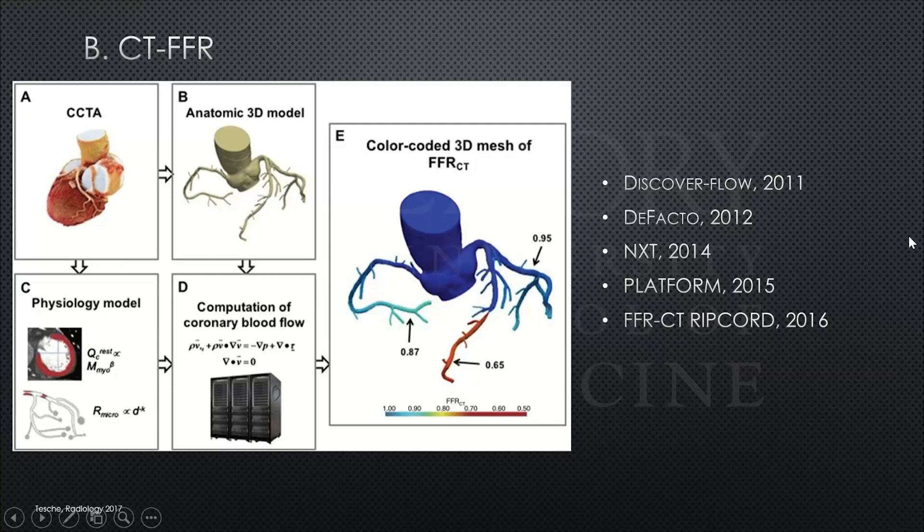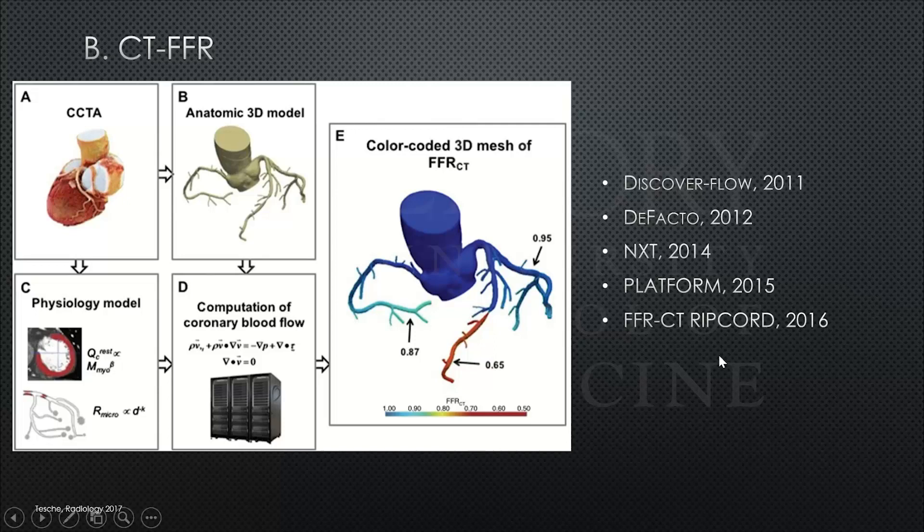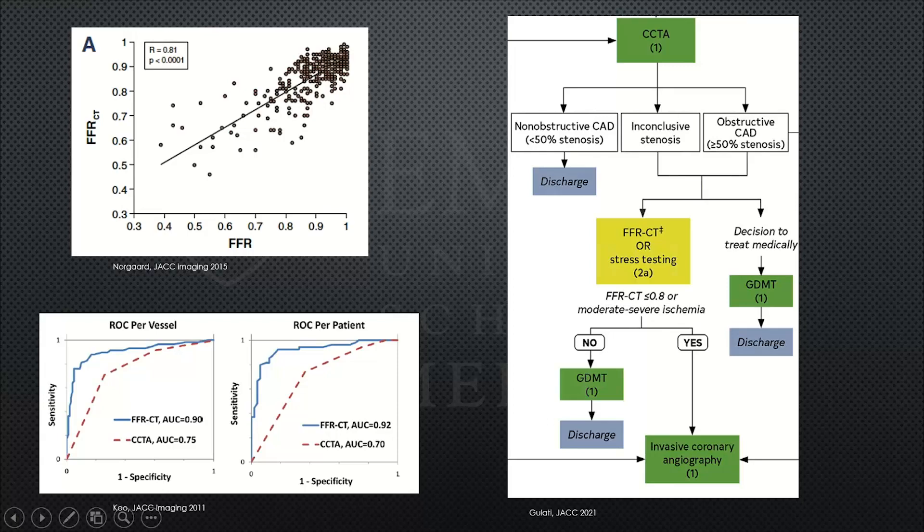Briefly on CT-FFR: we send our raw CT data to HeartFlow, who creates 3D models and uses physiologic and complex mathematical models to generate a color-coded CT-FFR diagram returned to us as a PDF. Over the last decade, studies have validated that CT-FFR correlates well with invasive FFR and improves the diagnostic accuracy of CTA alone. In the 2021 updated guidelines, CT-FFR was given a 2A recommendation for patients with moderate stenosis on coronary CT.